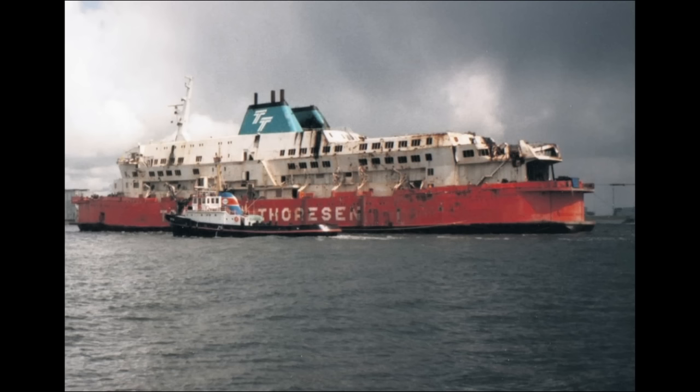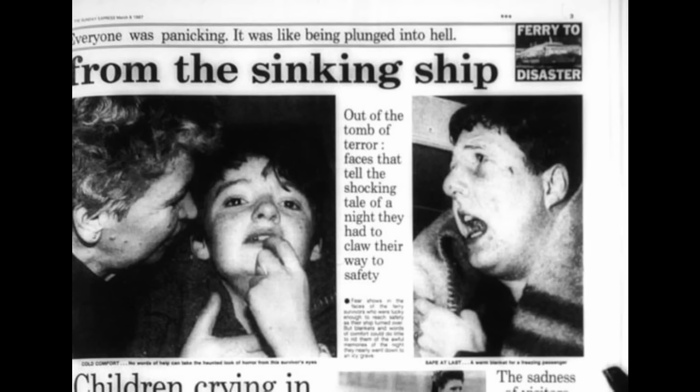As for the Herald of Free Enterprise itself, a salvage operation was successful in refloating the ship. The final bodies were removed from the vessel a month after its sinking, and the damaged ship was towed to a shipyard near Zeebrugge. The owners attempted to sell her on the basis that she could be repaired and sail again, but unsurprisingly no buyer was found, and she was eventually sold for scrap to a shipyard in Taiwan. More than a year after the disaster had concluded, the ship arrived at its final destination and was broken down for scrap.